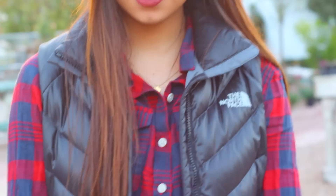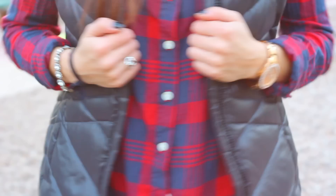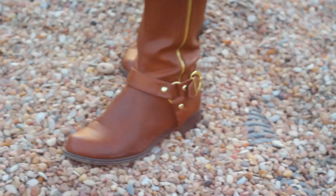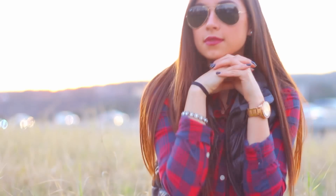For this next outfit I am wearing a dog ear Texas necklace, a Target flannel, and a North Face vest, along with some Lulu's boots. For my jeans I'm wearing the black Cotton On ones I wore earlier, my same Ray-Bans, same accessories, and that same Mac Viva Glam 3 lipstick.